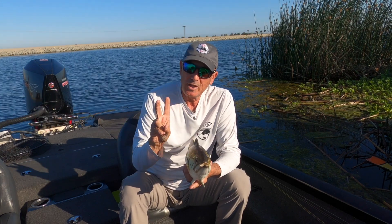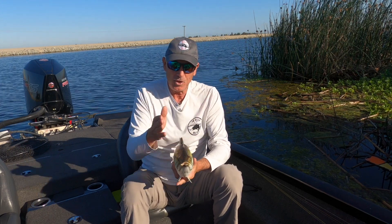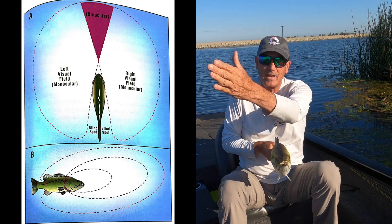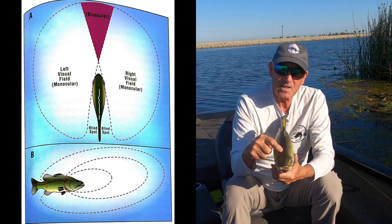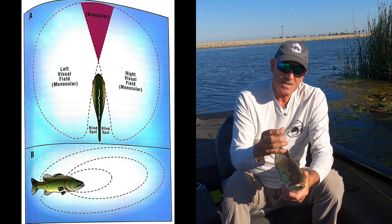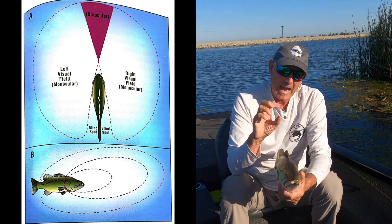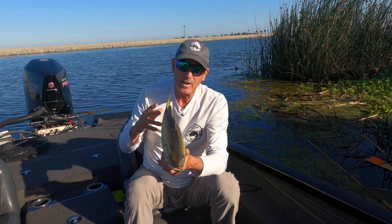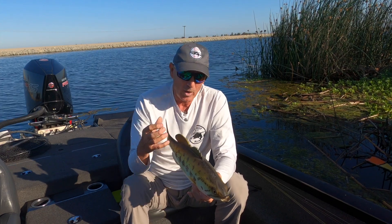That's 2D vision. As the fish looks forward, where the 180-degree arcs overlap directly in front of them, they have 3D vision because they can see out of both eyes. With that 3D vision, it's near-sighted — this is how they come into a bait. They can only see about a foot in front of them, and at that point, if they can focus in on a bait and get within a foot of it and look at it, that's when they can really see what it is and tell if they want to eat it.